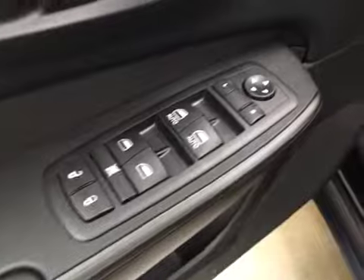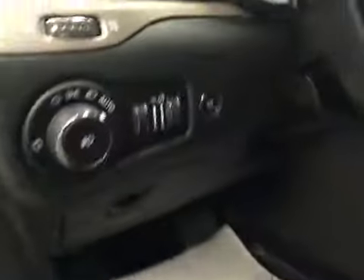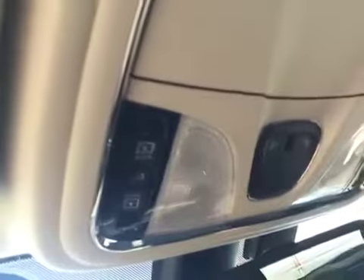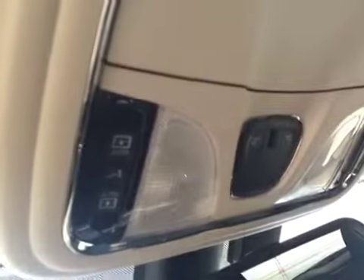Interior options: you have power locks, power windows, power mirrors, power driver's seat with lumbar support, light controls, power lift gate, hands-free communication, cruise control, garage door openers, and a power tilt sunroof.